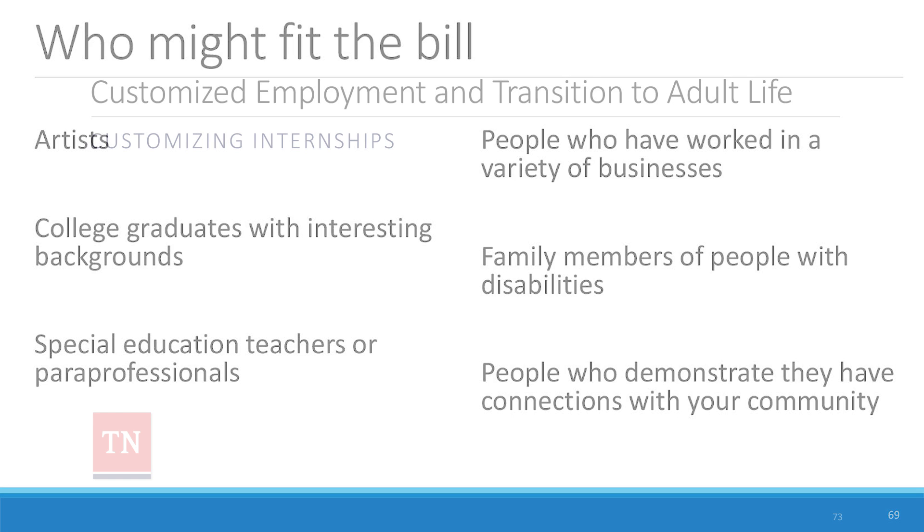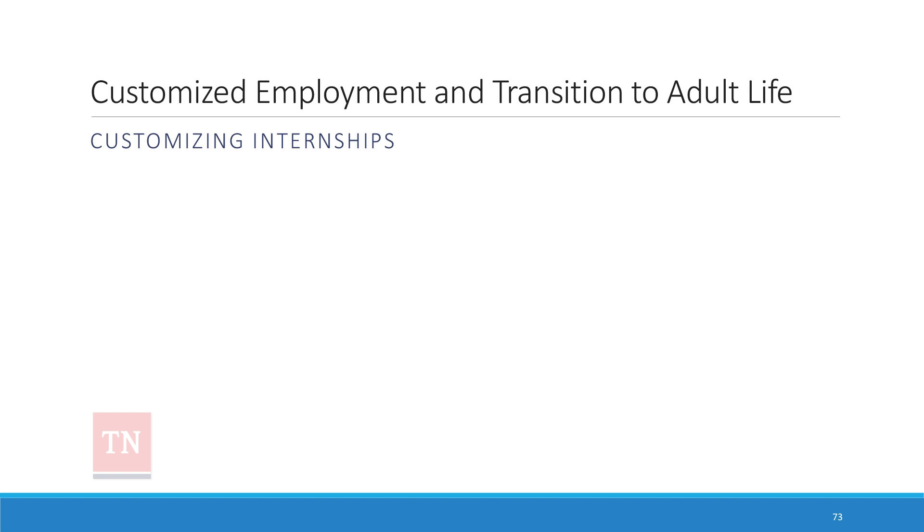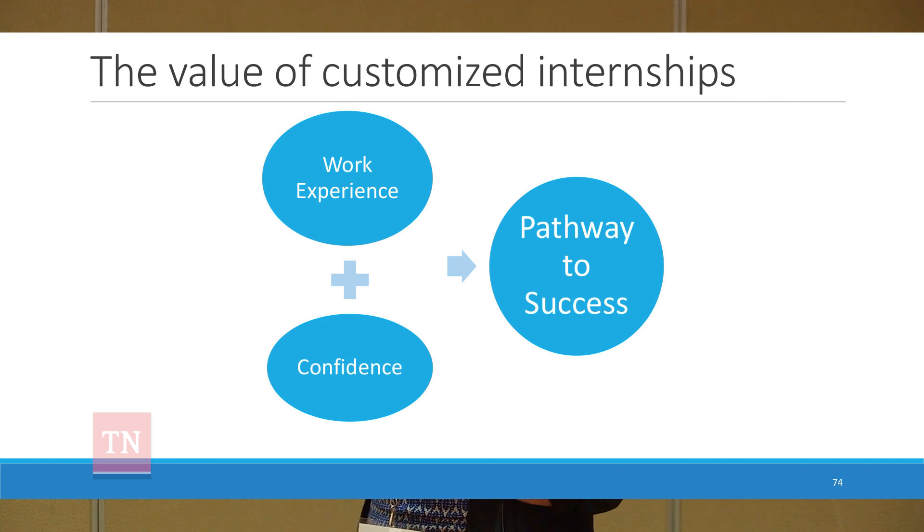On internships: we're now heavily working on using discovery to customize internships that help us learn more about the person, give them a really positive work experience, and possibly turn into a job. Employers are excited about it. We use work experience funds from our VR agency, and with WIOA there's a lot more funding available for these kinds of work experiences. Starting with a discovery process lets us customize internships where people are having successes and builds up a resume.